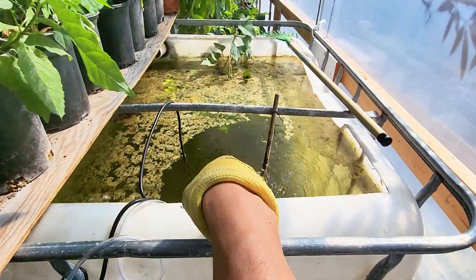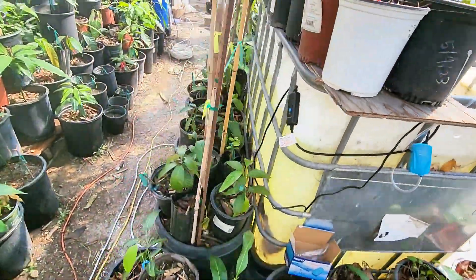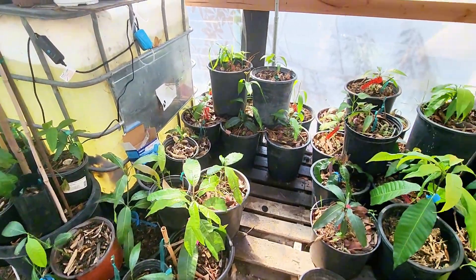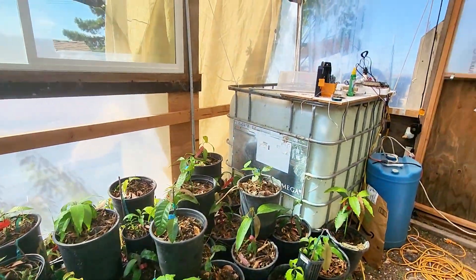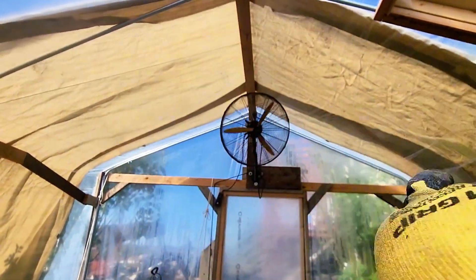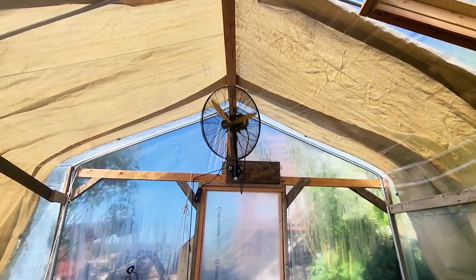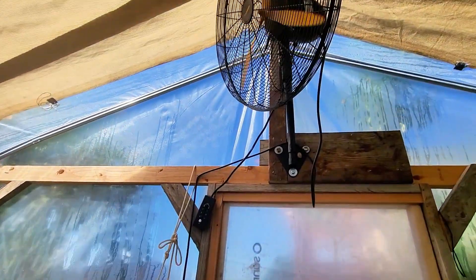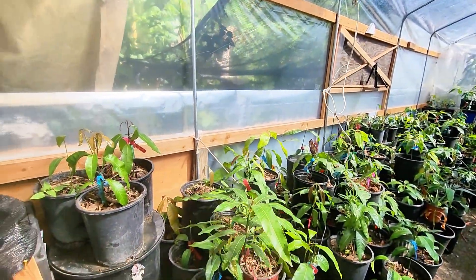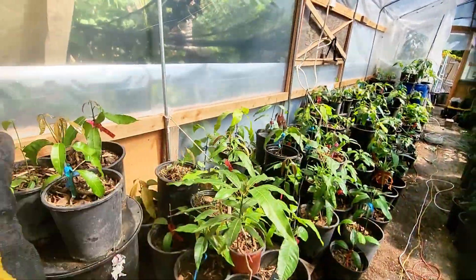There are already tilapia in there — you can't see them, but I just put them in like two days ago and they're alive. We have another IBC tote right there, and we have this recirculating oscillating fan — it's about 60 watts running on medium.